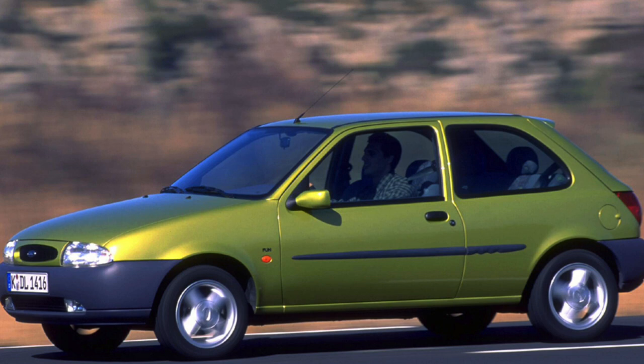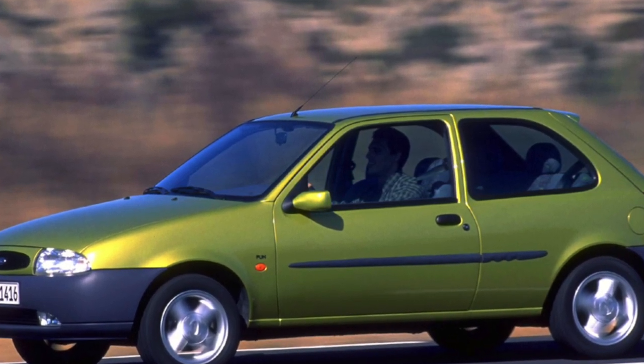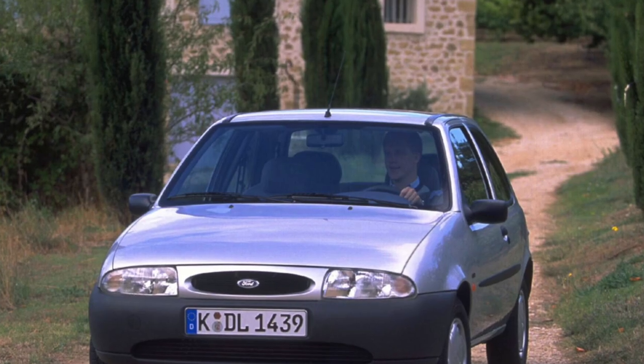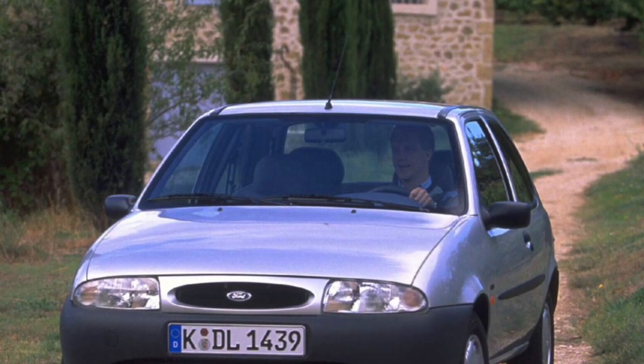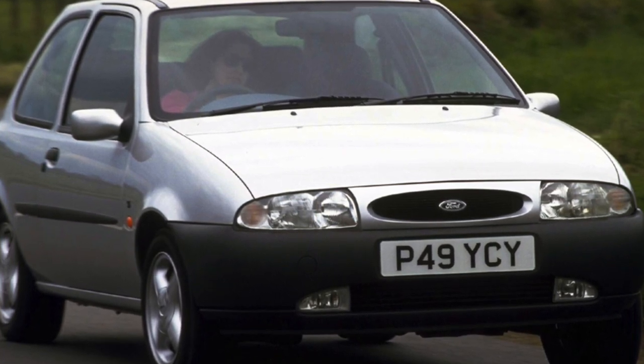This car was represented by two of the most common B-class body options: three- and five-door hatchbacks. The five-door versions were officially supplied by the Ukrainian importer, but the three-door versions, as a rule, were brought in by domestic importers. There are also Fiesta-based truck versions, the Ford Courier, which are even more common than hatchbacks.